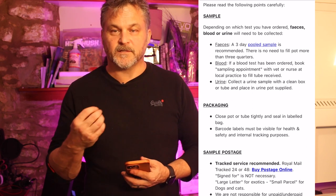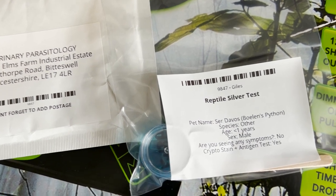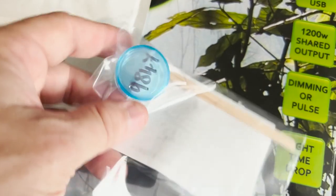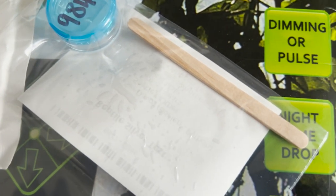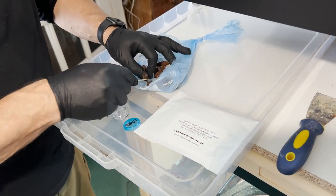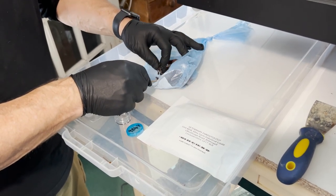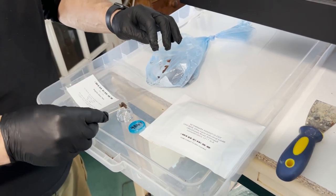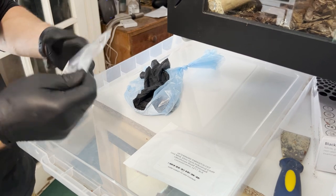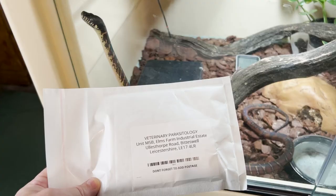After paying, you get a confirmation email with more information about what to do, and they send you a pack. In that pack is a plastic bag, the information you provided with a scan code, and a small plastic container for the faecal sample along with a little spatula to take a small section and place it into the capsule. This is then simply put back into the envelope, sealed up in the plastic, stamped, and sent back to Parasite Vet.